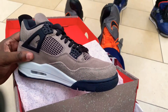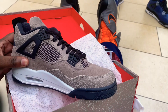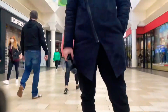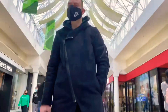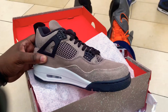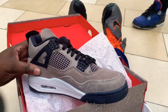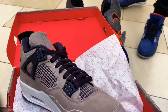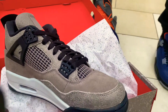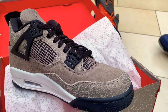Like comment subscribe, let me know what y'all think about these. Personally it's a no-go for me — I'm letting them go to this guy right here, my man Wyatt, he got them right here. Let me know what y'all think — are they a cop, are they a flip, or are they a pass? Comment down below.